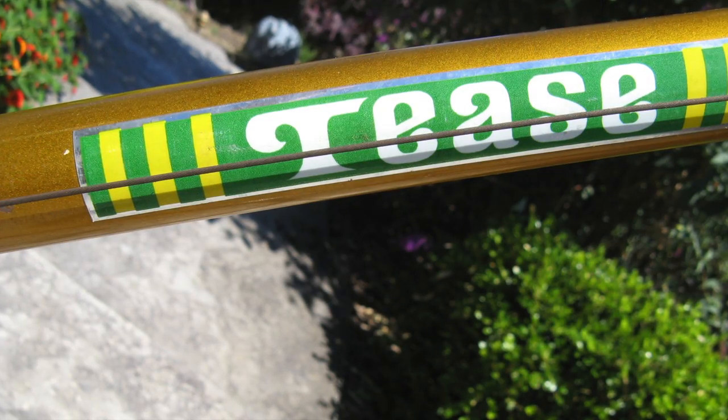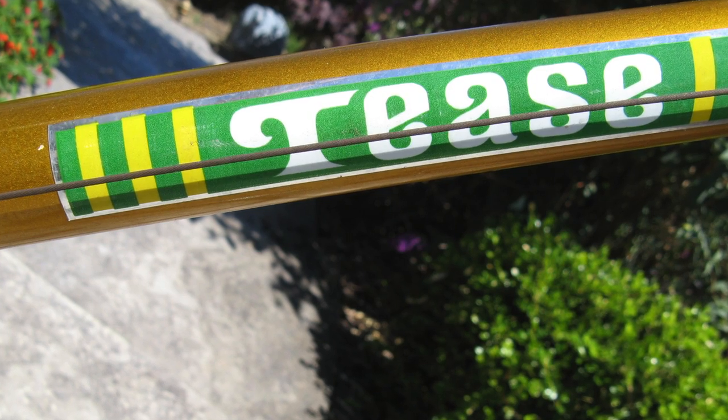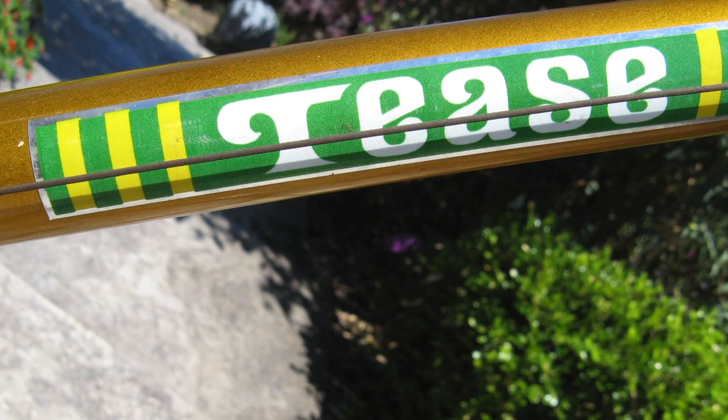Looking at this bike brings back so many memories — it just makes me want to go get a Slurpee at the 7-Eleven and buy a few comic books.